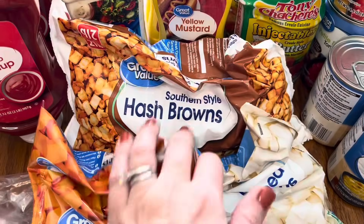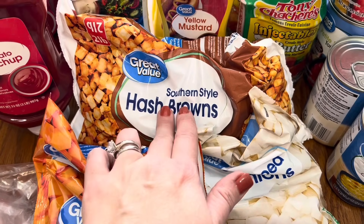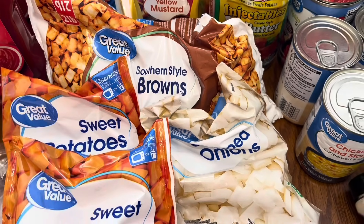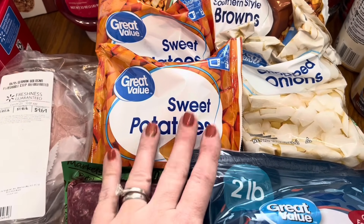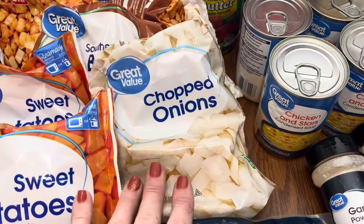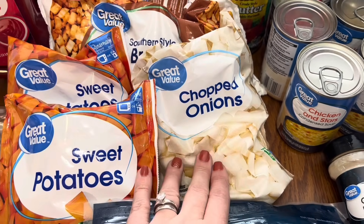For frozen stuff, I got another bag of Southern-style hash browns. I like to keep these on hand just because I like to make a tater soup out of them or if I make some kind of casserole. Then I got these frozen sweet taters — I needed these for my dog's food, I have everything else to make it, I just needed some sweet taters. Then I got another bag of the frozen chopped onions — y'all know I like keeping these on hand now, too.